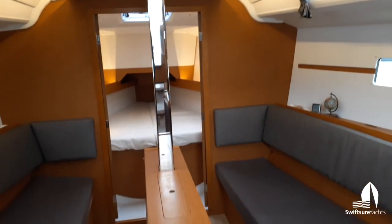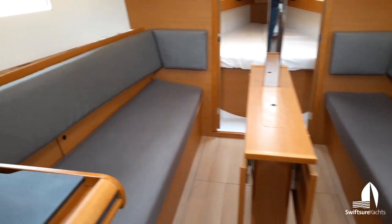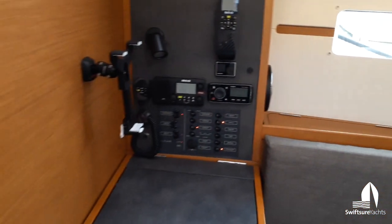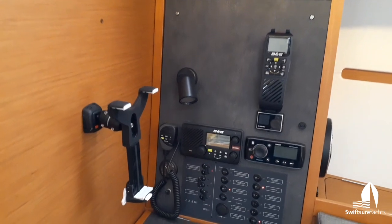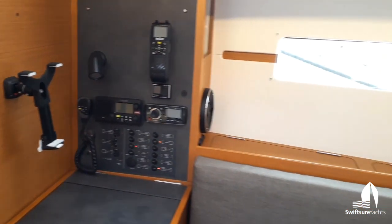Great storage beneath the settees and outboard of the settees. You can see the nav station to port here — VHF radio, wireless remote, Fusion stereo. It's really nice and simply put together.